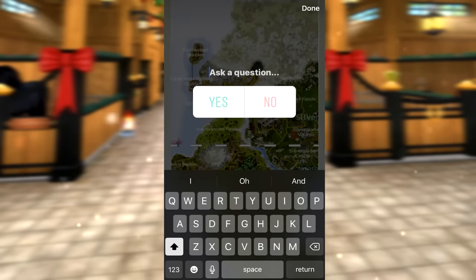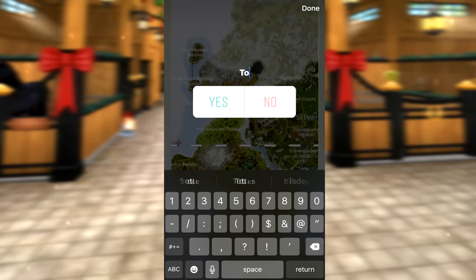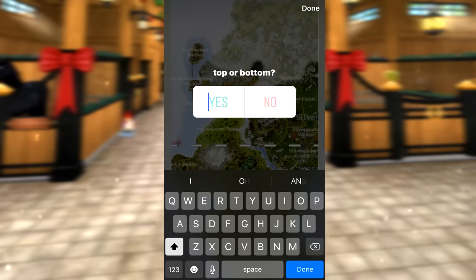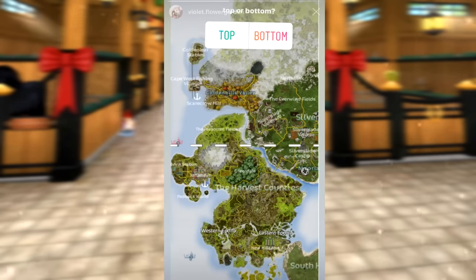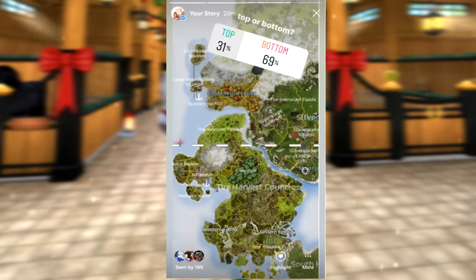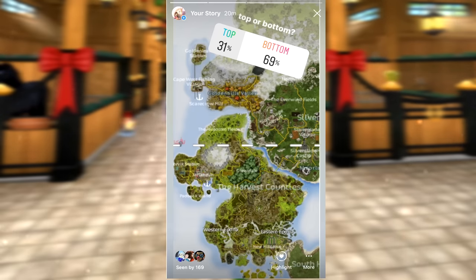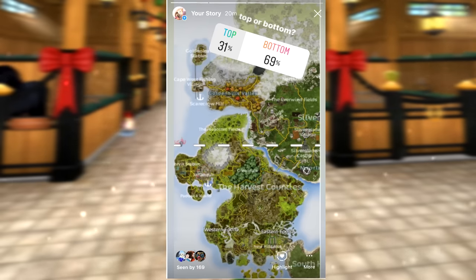Now you guys are going to decide top or bottom for this side of the map. The top has the Manor and Golden Leaf, but the bottom has New Hillcrest which has a load of horses. I also forgot to mention that sleighs leading to the Winter Village are going to count too, since this is Christmas themed. The results came in and the bottom won by a lot - though I should have put the dividing line farther down since a lot of the top area hasn't been explored yet.